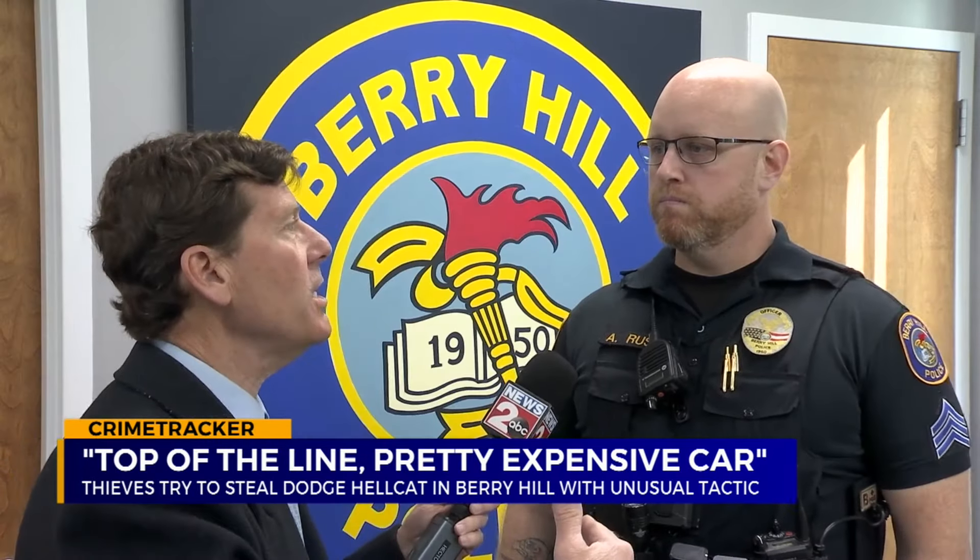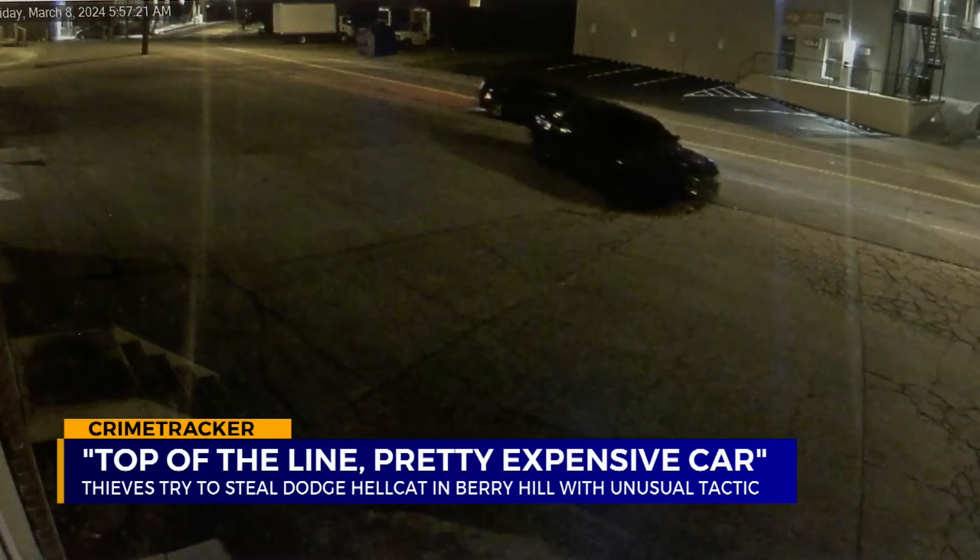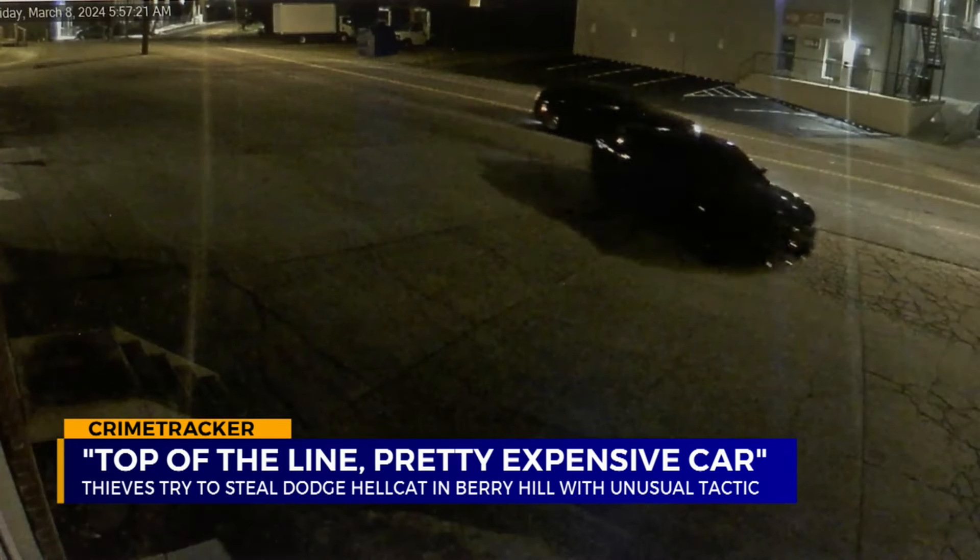How often do you see bad guys using a stolen car to push a stolen car? I don't see that too often — that's probably one of the first instances I've seen in a long time.